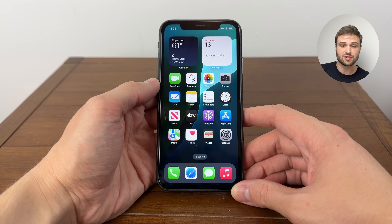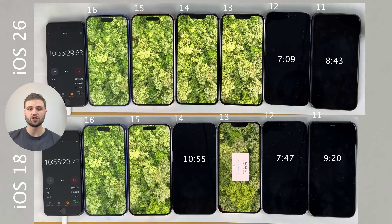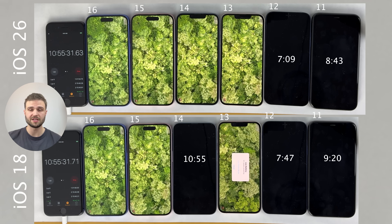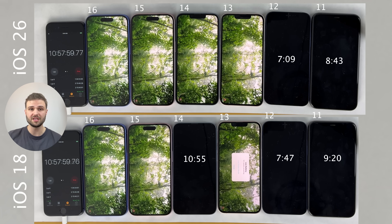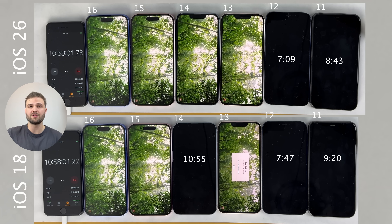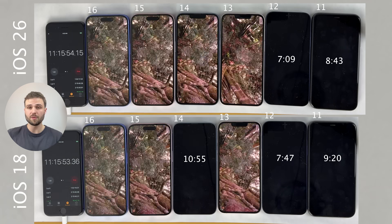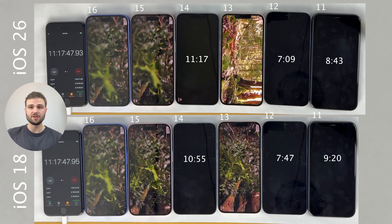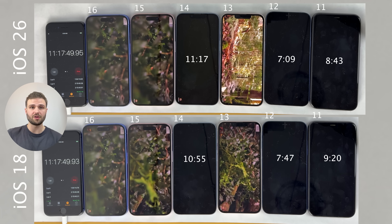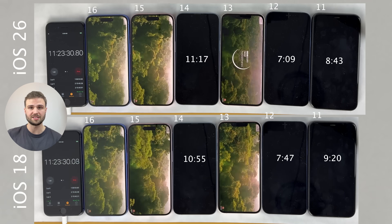Big thanks to Wondershare's Doctor Phone for making downgrading back to iOS 18 so easy. Now, the way you should interpret the results of this battery test is quite different than the average battery test on the channel. With this test, you shouldn't be focusing on how the battery performance of the iPhone models compare to one another. The whole purpose of this video is to compare the iOS versions, so pay attention to each individual iPhone model on iOS 18 in comparison to that same model on iOS 26.